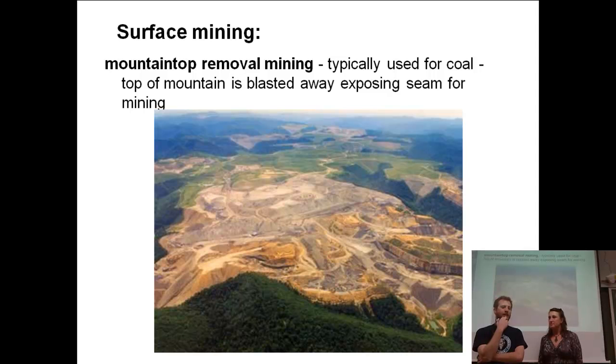Mountaintop removal mining — this sounds pretty self-explanatory. They remove the top of the mountain, kind of like strip mining where you're taking off all the vegetation, taking off rock, and then trying to get one small part — the ore. Looking at the image, this was kind of a hilly area with a lot of forest and vegetation, and it doesn't look so pretty anymore. It looks like they just blasted away and washed away. Some of the technique is they'll actually take a hose and wash off the side of a mountain to try and get to some of the ore.